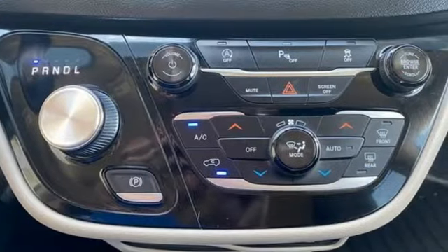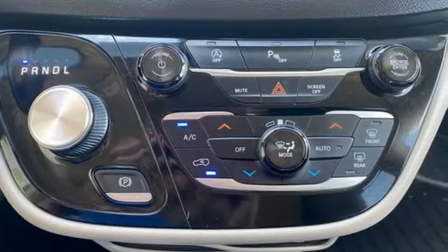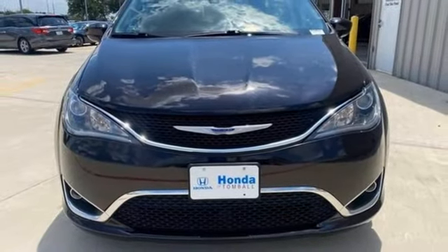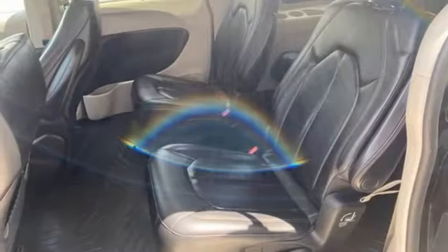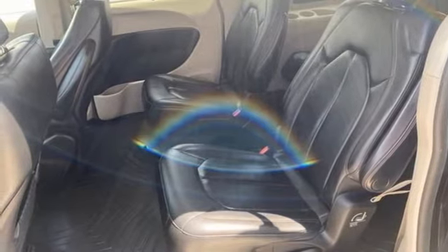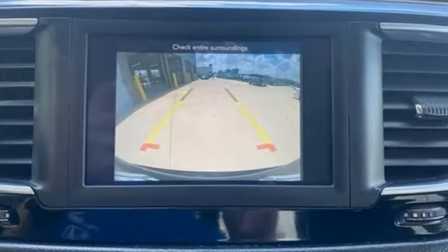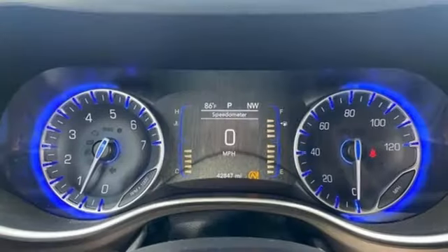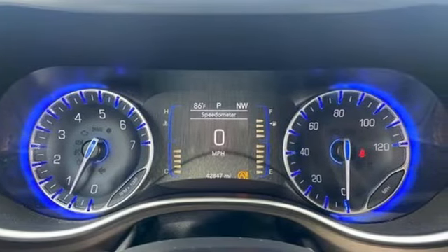Apple CarPlay, Android Auto, front heated leather bucket seats, Bluetooth streaming audio, ParkSense with Stop Park Assist, active noise cancellation, power liftgate, dual zone climate control, V6 engine, aluminum wheels, auto dimming rear view mirror, and remote engine start smart device.